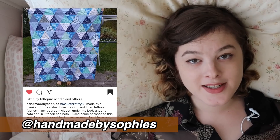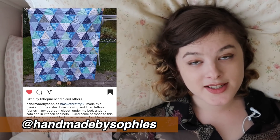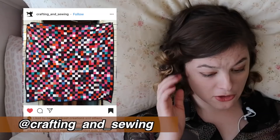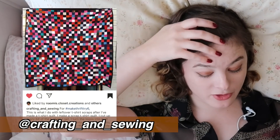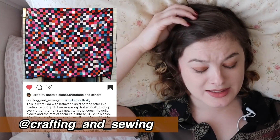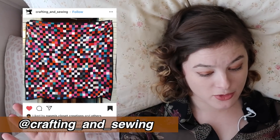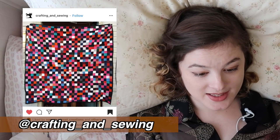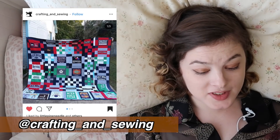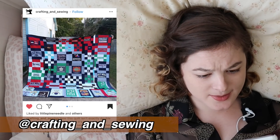Apparently they only have one box of scraps left now, and I am jealous because my scrap basket is incredible right now. This next one is incredible — so many little squares, and they were all made from t-shirts, so stretchy fabric. I don't understand how you did this, but it's incredible and that's going to be an amazing heirloom to have for years to come. Crafting and Sewing, this is such an achievement.